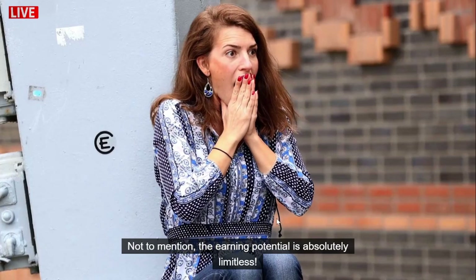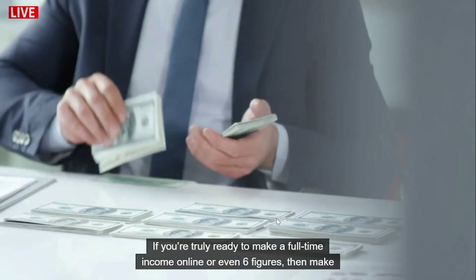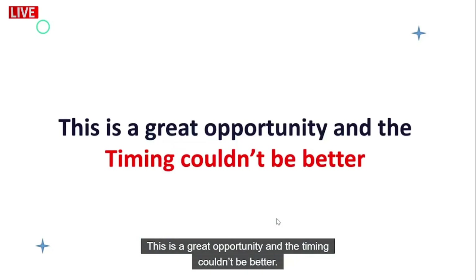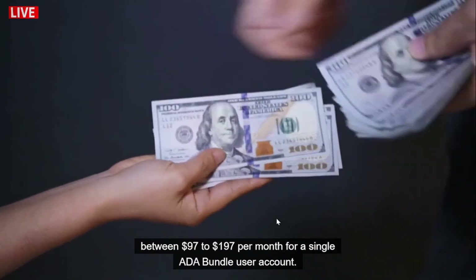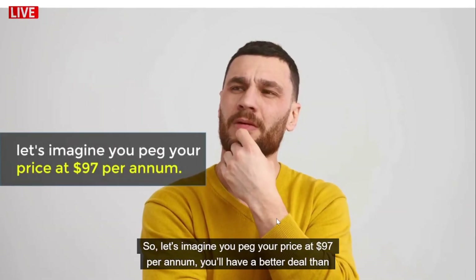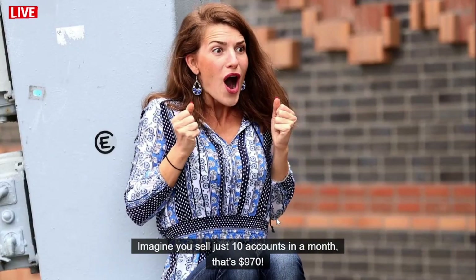The earning possibility is absolutely limitless. If you're truly ready to make full-time income online or even six figures, make sure you grab this exclusive reseller license upgrade today. The timing couldn't be better — once this launch is over, we are going monthly recurring and will be charging a minimum of $97 to $197 per month for a single ADA Bundle user account. So if you peg your price at $97 per year, you'll have a better deal than us and the potential to sell even more accounts.